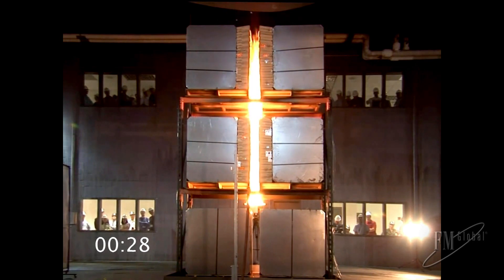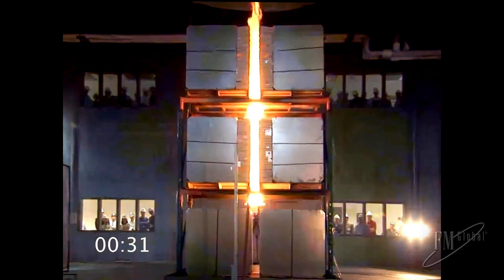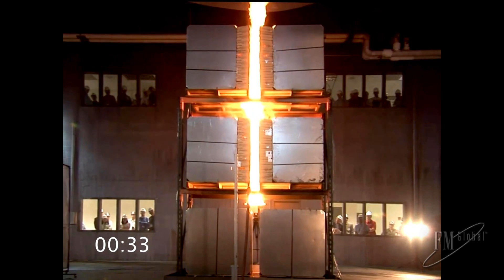The fire continues to grow. At 30 seconds, the flames are now extending beyond the top of the array.